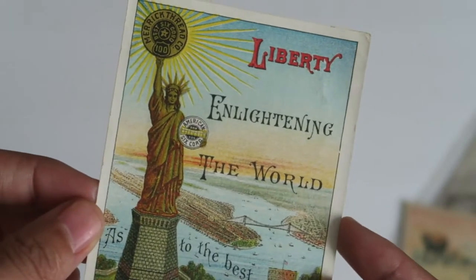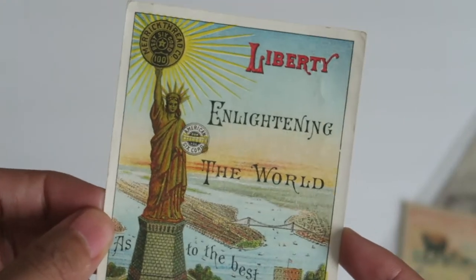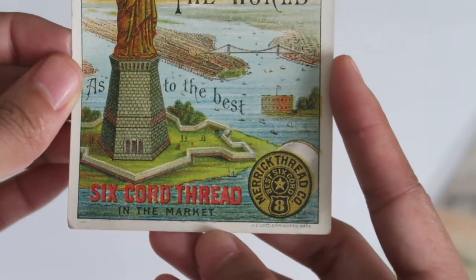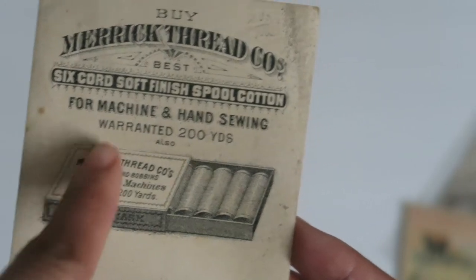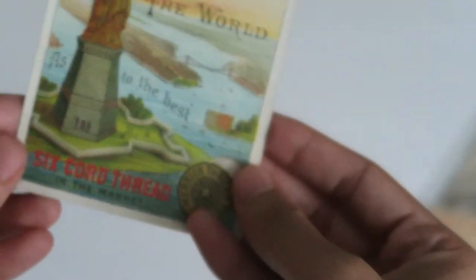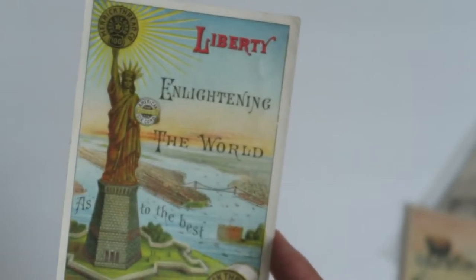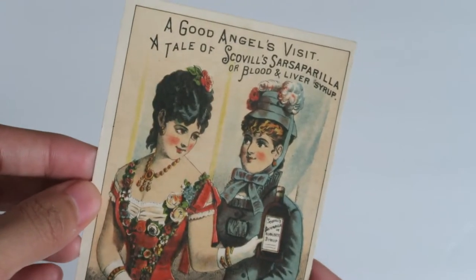Then we've got this one which features the Statue of Liberty. You guys already know I'm a New Yorker so I pick up anything that has to do with New York. This is for Merrick Thread Co. — it says 'Liberty enlightening the world as to the best six cord thread in the market.' So it's for sewing thread. I love that graphic — so nice. I assumed it was from New York, but down here it says Springfield, Massachusetts. Maybe that's just where the artist is from.